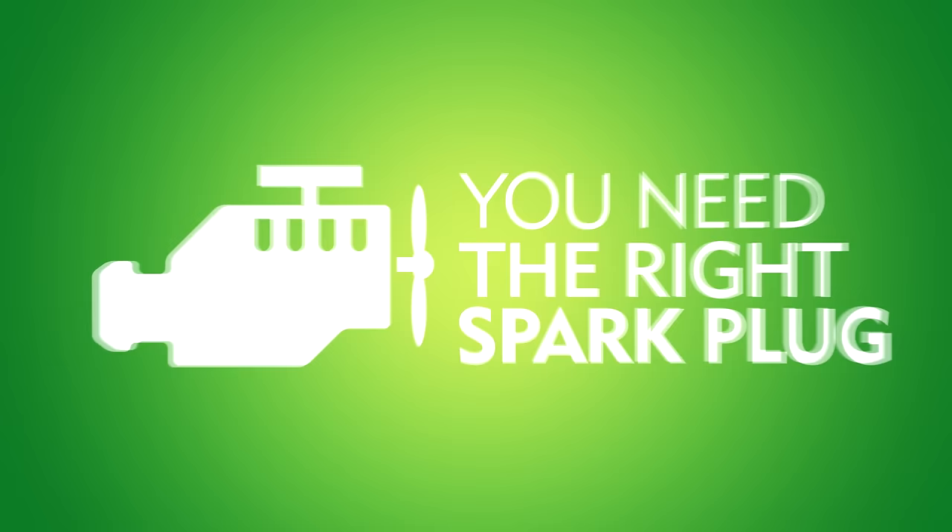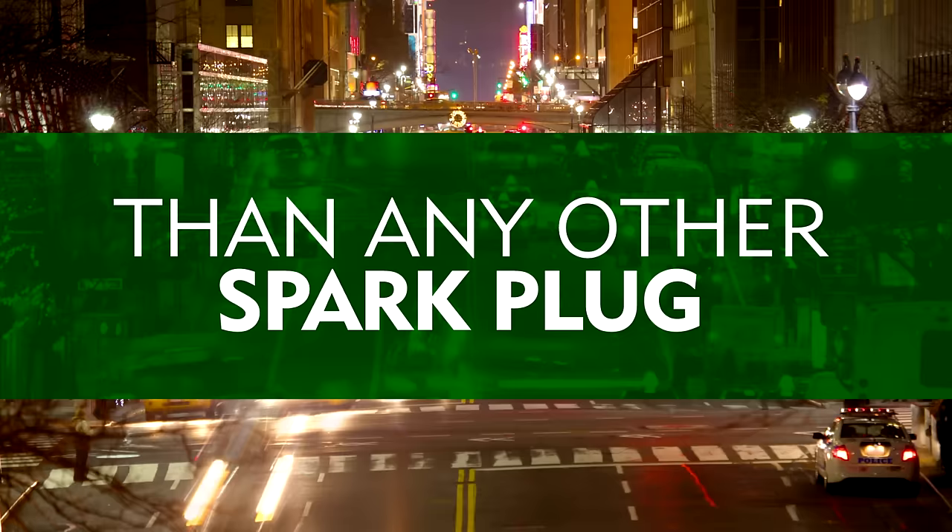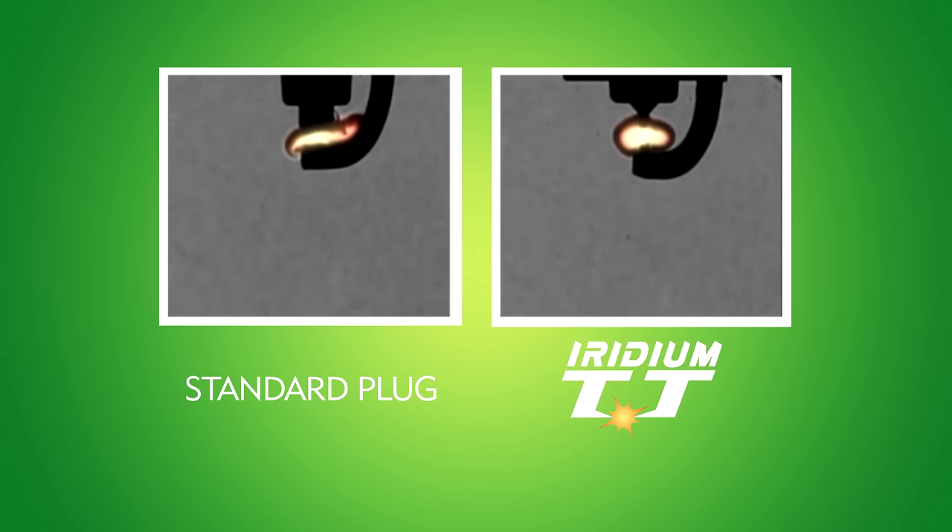Denso offers a full range of spark plugs optimized for their specific application, but to get the best performance out of your engine you need the right spark plug. That's why Denso offers the revolutionary Denso Iridium TT spark plug — designed to last beyond 100,000 miles with better horsepower, torque, and fuel economy, providing coverage for most makes and models on the road today.